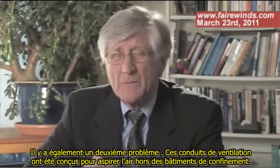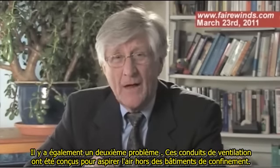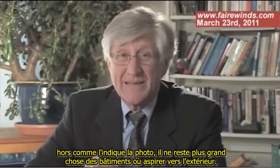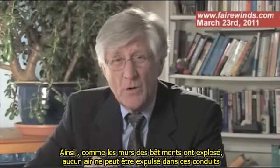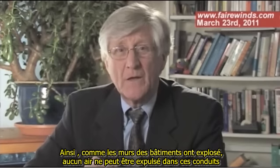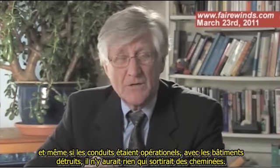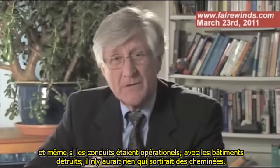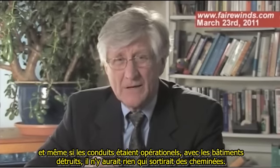There's a second problem too. Those stacks were designed to suck air out of the containment buildings. And as the picture indicates, there's not much of a building left to suck air out of. Because the walls had exploded, there's no air to be drawn through and then up the stacks. So even if the stacks were working, with the buildings failed, there would be no release up those stacks. That's not good.